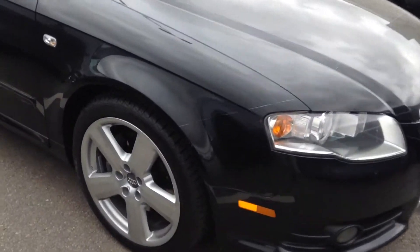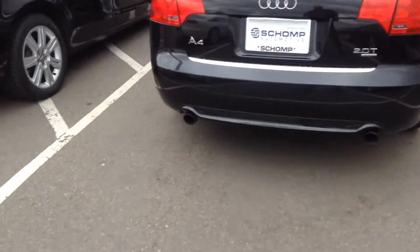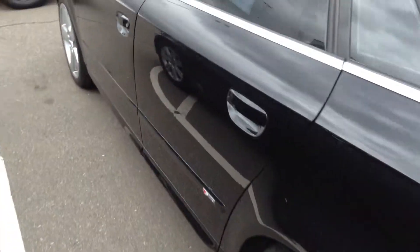Hey Sandy, Anthony here at Shop BMW. Just wanted to send you a quick video of this 2008 Audi A4 Quattro, 2 liter turbo, black on black, 94,000 miles.